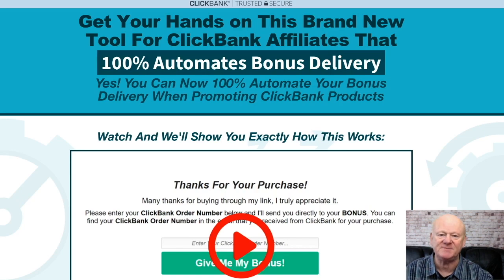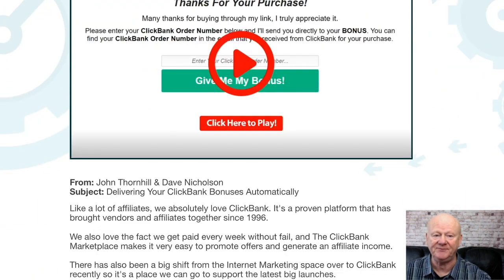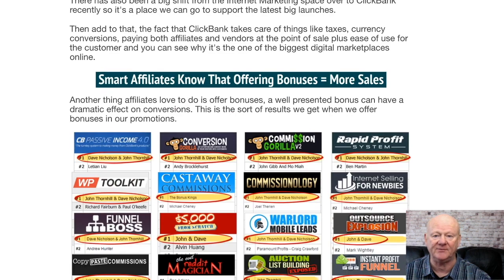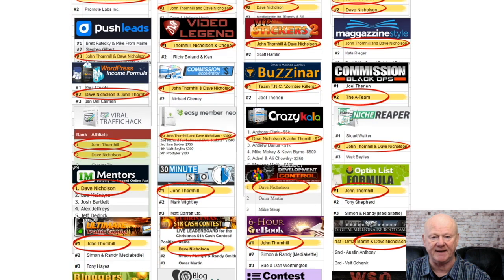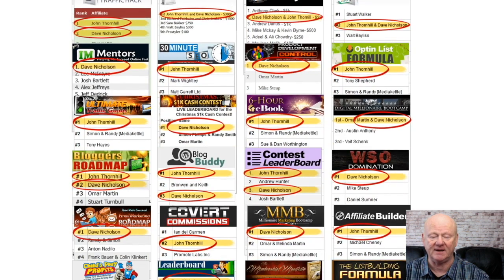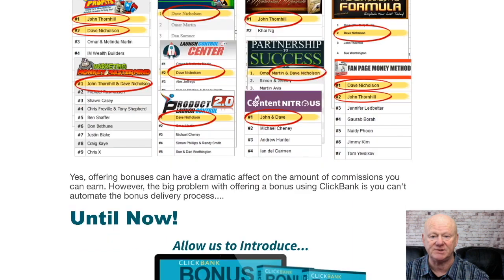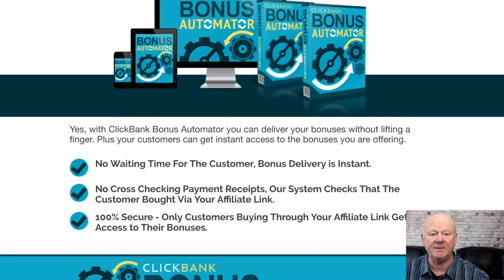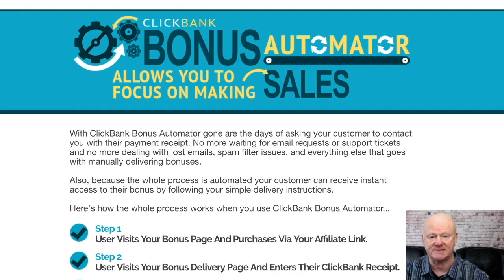Hi, what's up, it's Mark Gossage of bestbonusking.com. ClickBank Bonus Automator is here and it's going to make it easy to deliver your bonuses without lifting a finger. This is a must-have tool for every ClickBank affiliate. It eliminates all the need for cross-checking payment receipts, and everything is 100% secure — only real customers that have made purchases through your links will be able to get access to all of your bonuses.